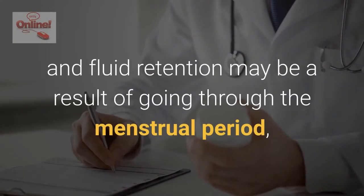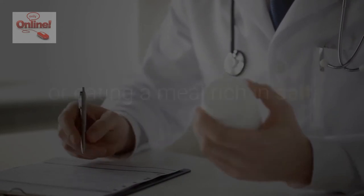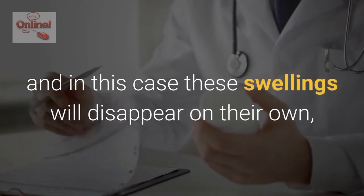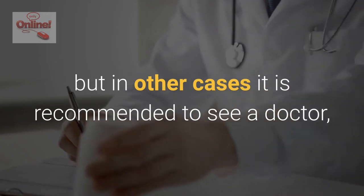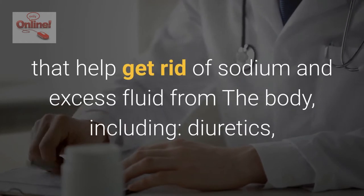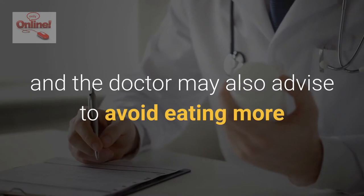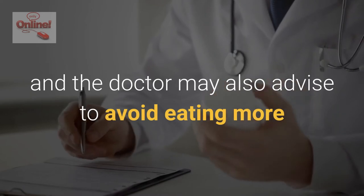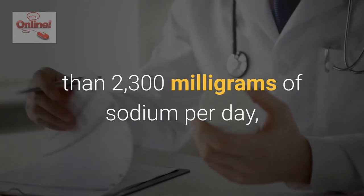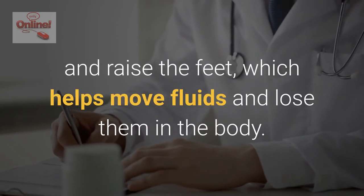Going to a doctor: swelling and fluid retention may be a result of going through the menstrual period or eating a meal rich in salt, and in this case these swellings will disappear on their own. But in other cases it is recommended to see a doctor. The doctor usually prescribes drugs that help get rid of sodium and excess fluid from the body, including diuretics. The doctor may also advise avoiding eating more than 2,300 milligrams of sodium per day, and to use stockings that gently press the legs and raise the feet, which helps move and lose fluids in the body.